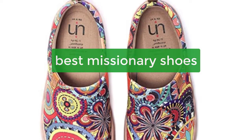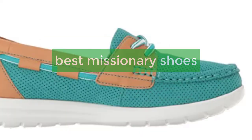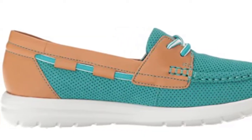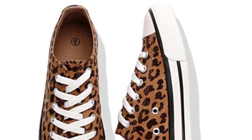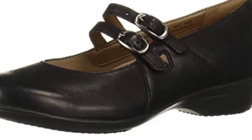Looking for a comfortable and stylish pair of shoes that can help you spread the love? Check out these top missionary shoes. These shoes are designed to provide comfort and support while you're at your most effective, helping couples achieve pregnancy faster. So whether you're looking for a new pair of shoes for church or just for everyday wear, these are the perfect choice.